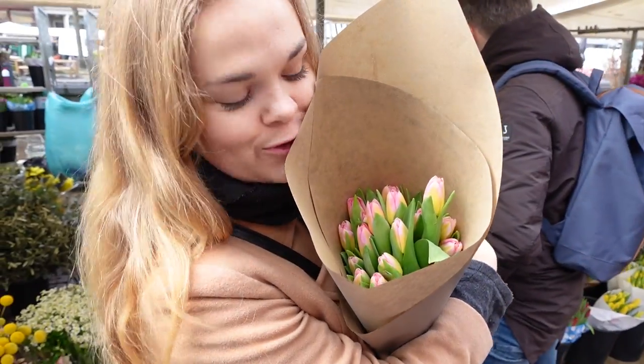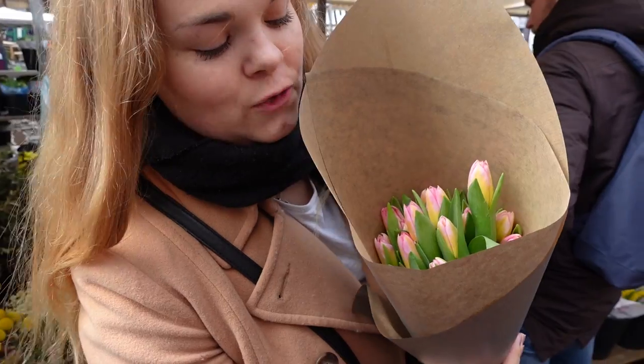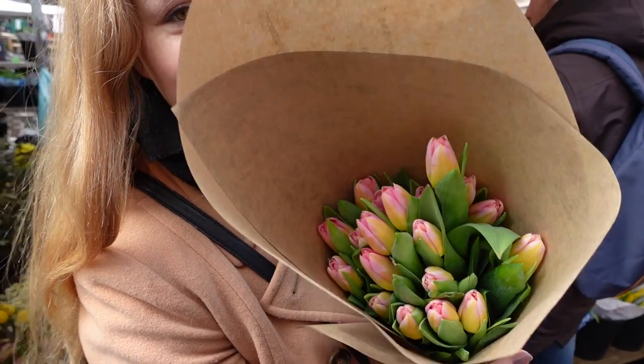Look at these beautiful tulips. I fell in love with the color. I decided to get two bouquets of the same color because it's so beautiful.